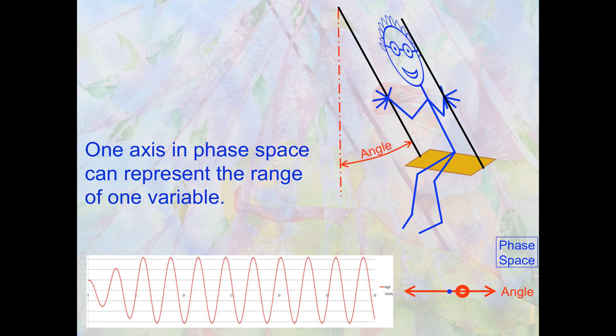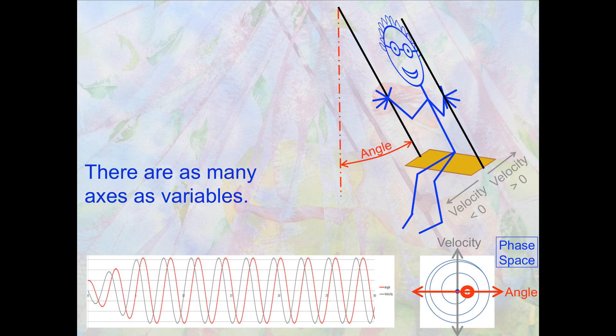There's the swing — we have swing angle. As you swing back and forth, in phase space, swing angle goes back and forth. But there are more variables. You need a dimension for each variable. When you swing back and forth, you also have not just the angle but the velocity.